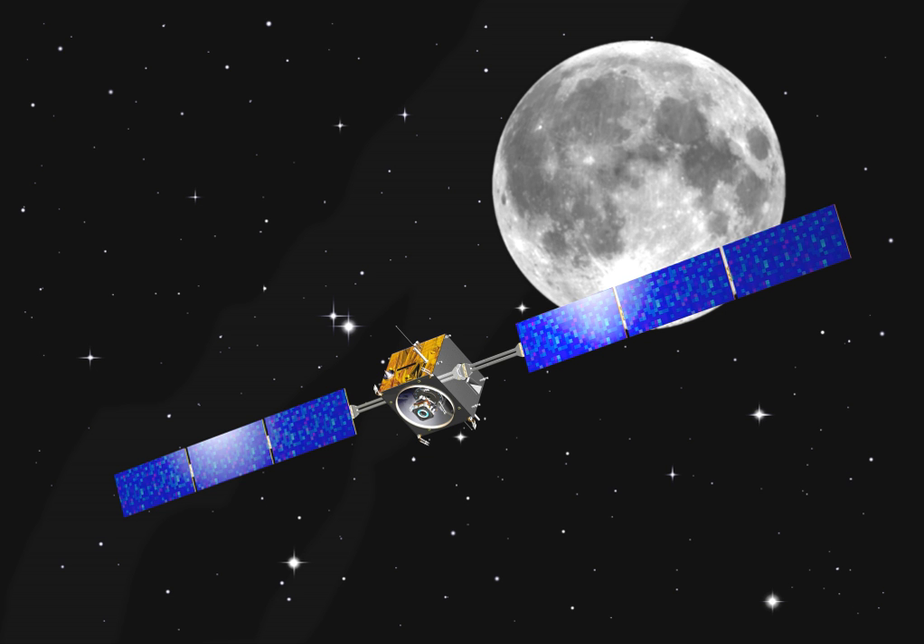Thruster operating time: 5,000 hours. Xenon throughput: 82 kilograms. Total impulse: 1.1 MN·s. Total delta-v: 3.9 kilometers per second. SMART-1 was part of the European Space Agency's strategy to build very inexpensive and relatively small spaceships. The total cost of SMART-1 was a relatively small 110 million euros (about 170 million U.S. dollars).